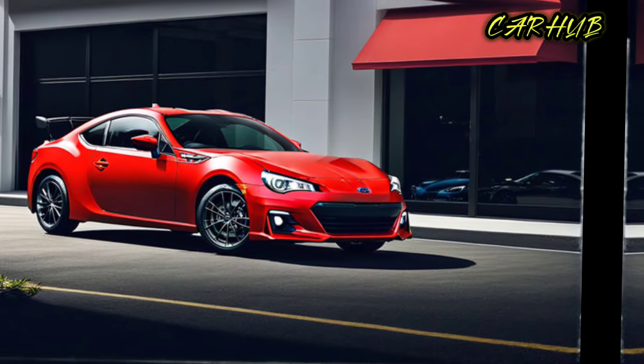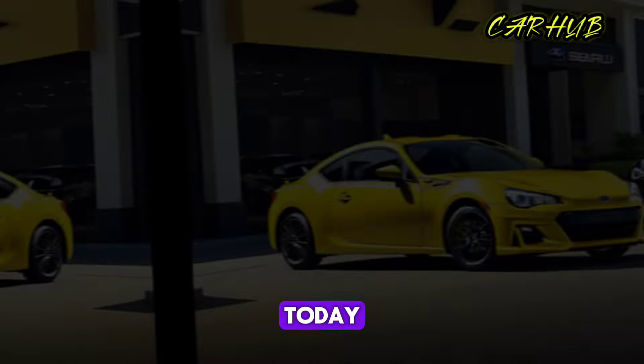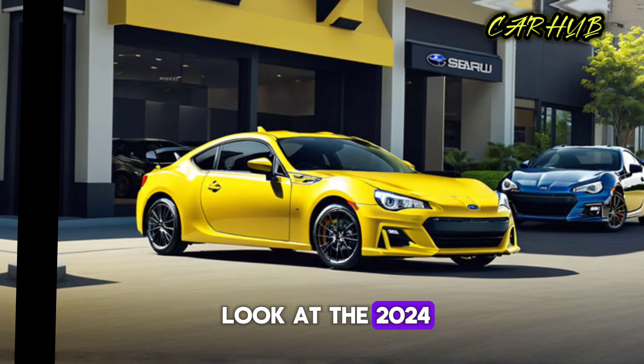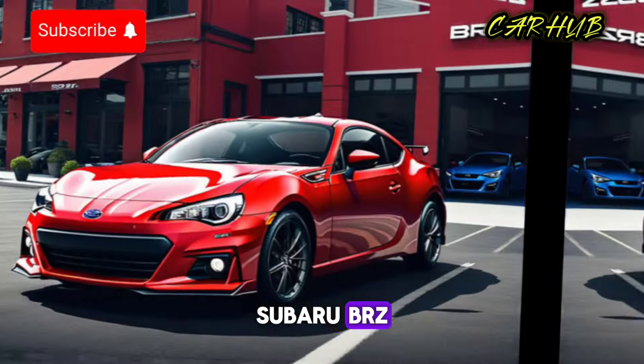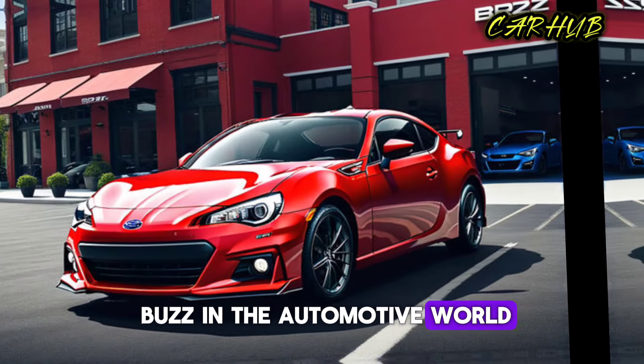Welcome back to Car Hub, the ultimate destination for car enthusiasts. Today we're excited to bring you an in-depth look at the 2024 Subaru BRZ, a car that's been generating a lot of buzz in the automotive world.